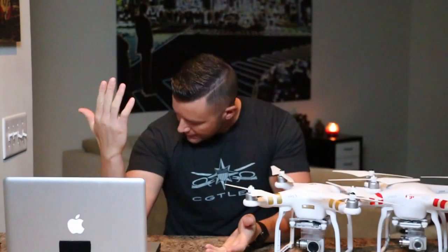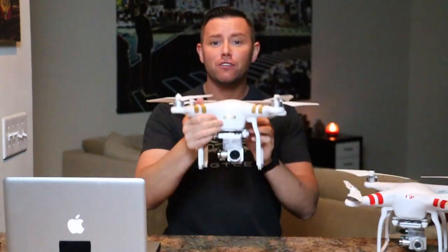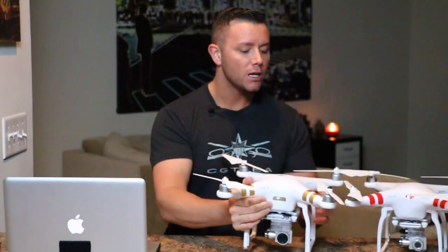Yo everybody, what's going on? Forgive my attire — I woke up and was literally on the way to the gym, and when I checked my watch I realized: oh, it's December 22nd, and registration with the FAA for drones started yesterday. I wanted to be on my game and have it done by today, but I guess time got away from me.